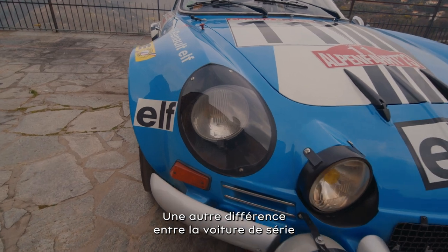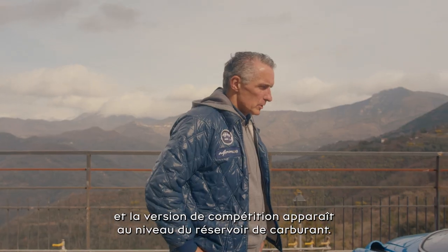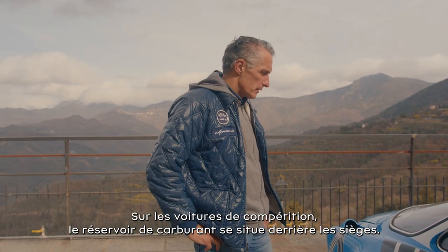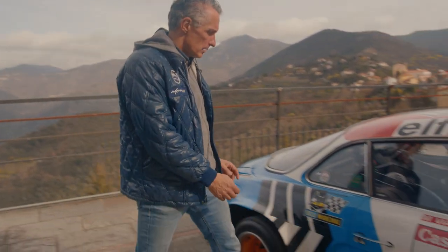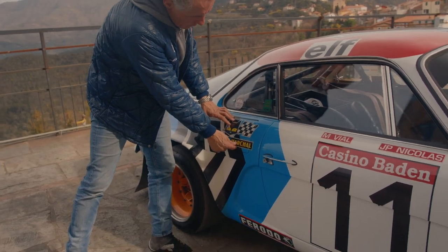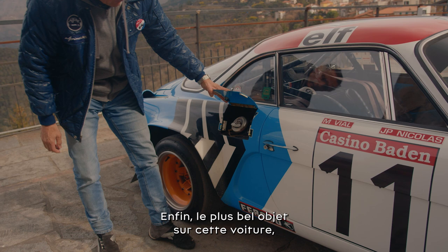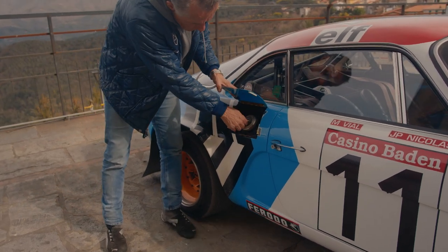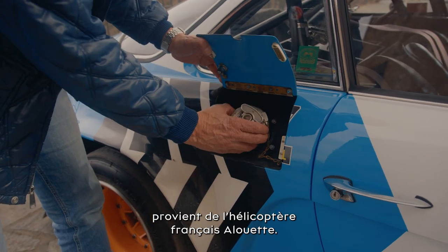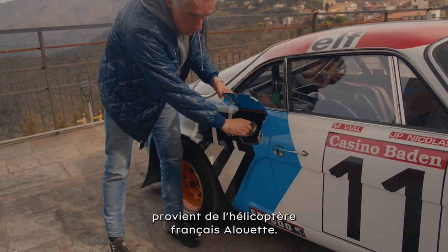Another difference between the serial cars and the competition versions is the fuel tank. The competition cars have the fuel tank behind the seats — they have a petrol tank flap here behind the passenger door. And the most beautiful item on the whole car, maybe, is this filler cap — it's a very special one, coming from the French helicopter, the Alouette.